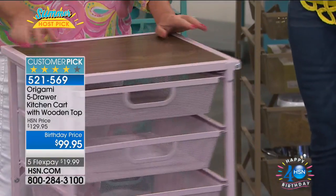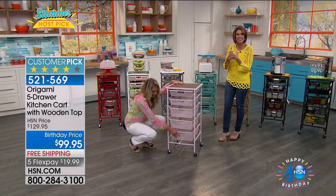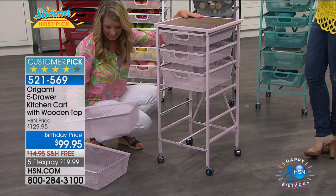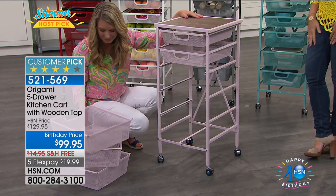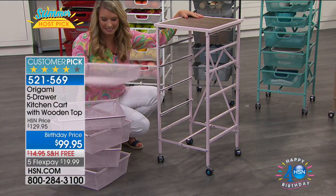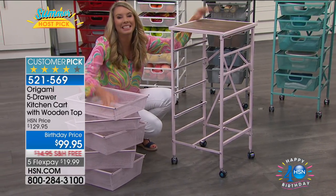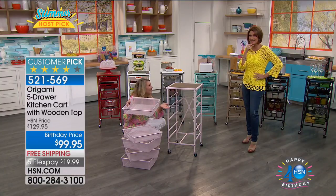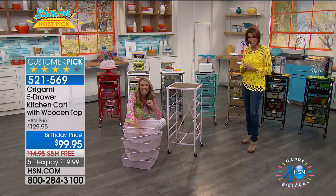Marlana is calling from Texas. Welcome to Host Pick here on HSN. Marlana says Origami is the only brand she's actually tried to get on and speak about. She has so many pieces all over her house, in her garage, her storage sheds — she may be in double digits now. It's addicting — you get one and then you get it.